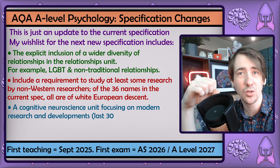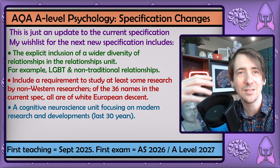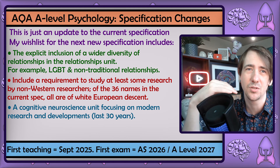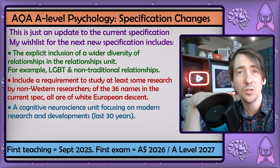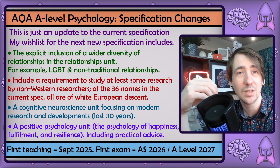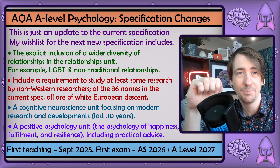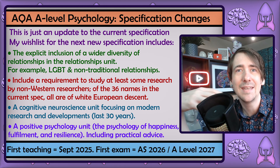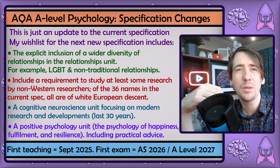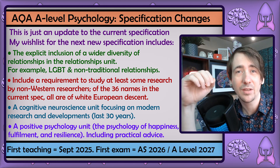I would also like an entire unit on cognitive neuroscience — it's the cutting edge of modern psychological research. More and more medicine candidates have taken psychology at A-level, and this is the area they're most interested in, yet right now it seems relegated to an afterthought. Finally, I imagine a lot of students who sign up for the A-level hope to learn more about themselves and how to live better lives — that's certainly the reason I did it as a degree. For that reason, I would love for there to be a unit on positive psychology, the study of happiness and optimal human functioning. Anyway, that's what I'll be advocating for in the next specification.